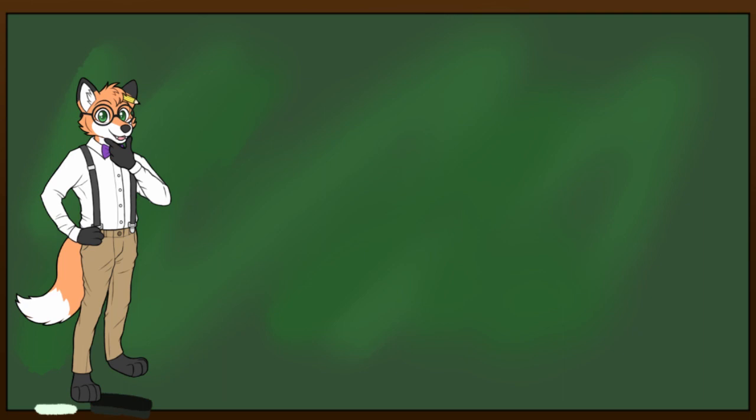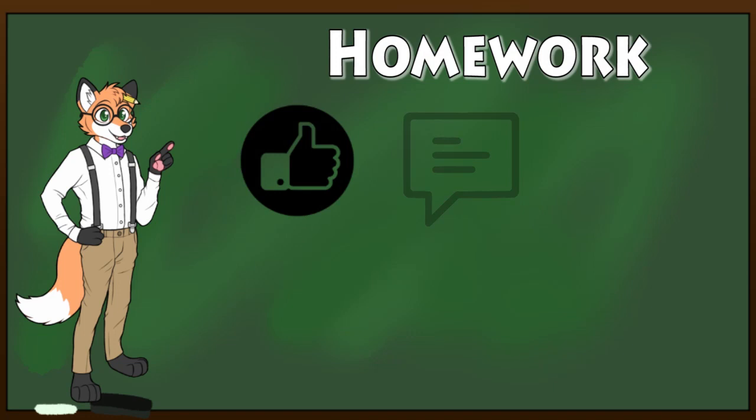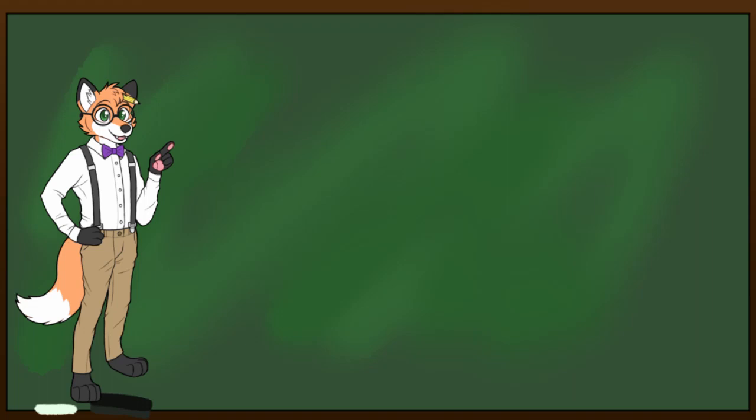Well class, that's the end of today's lesson. Thank you all for tuning in. If you need further assistance, you can find me during my office hours. Your homework is to like this video, leave a comment, subscribe to the channel, and share your notes with all your friends. And above all, learn something new every day. Have a great day students, and until next time, class dismissed.